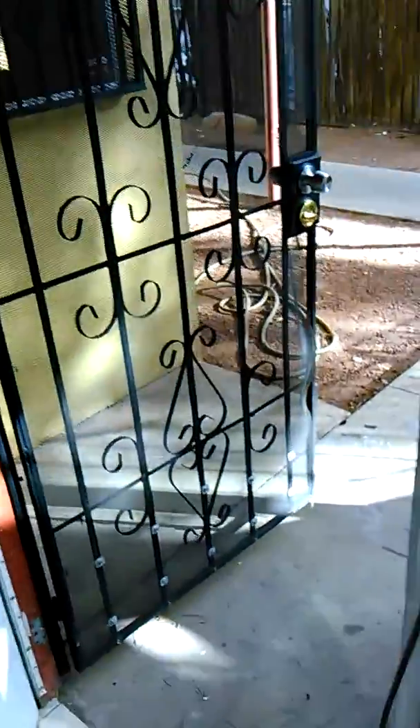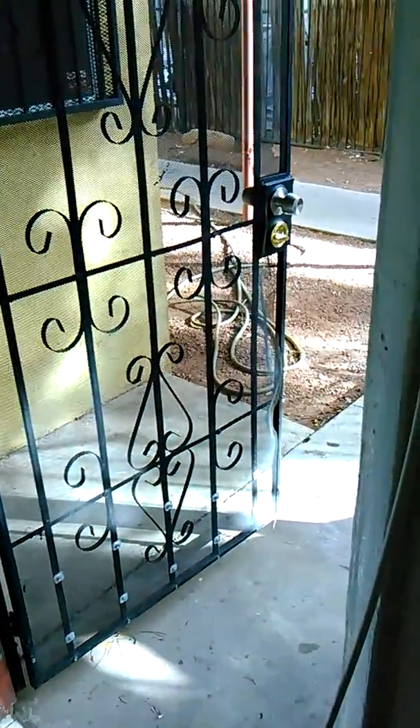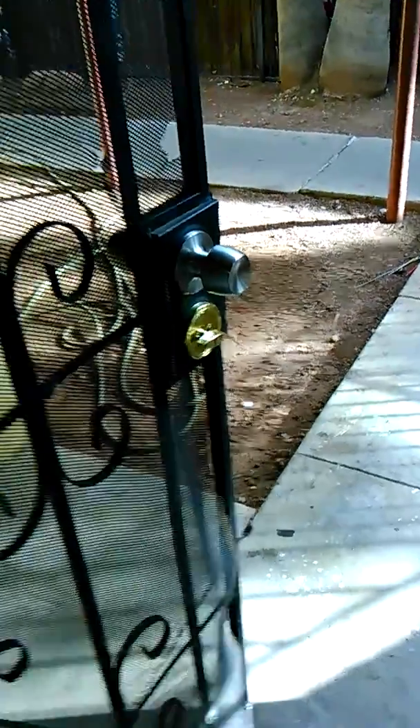The blinds in the front — there are seven missing. The security gate out front has been broken into several times. The back security fence has been cut — obviously somebody broke into it.